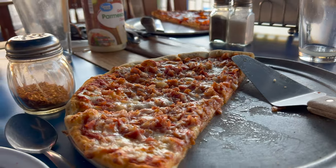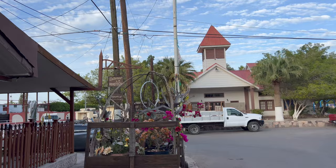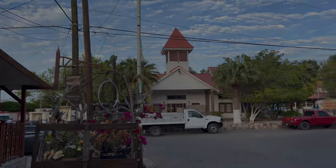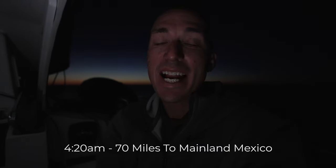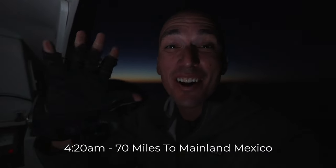This is our last day in Baja. In the morning we're headed across to the mainland and the boat's going to get hauled out next week. So this is it — our first season in Baja. We are off. I wish I could show this on camera when it's super dark, but the stars are out and the sun is starting to come up. You can't quite capture it with today's technology, but this is beautiful and we're off to mainland.